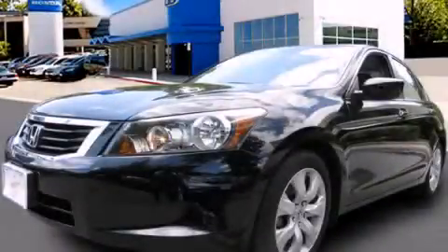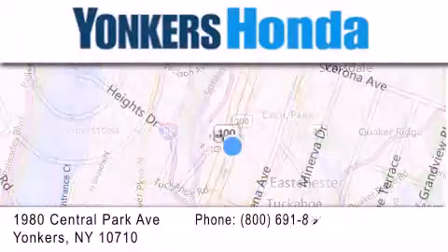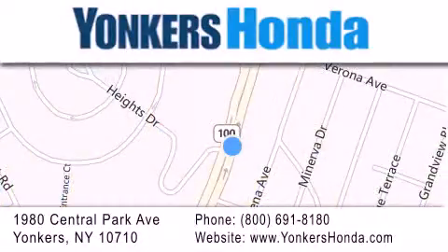Contact us today to arrange your test drive. Thank you for considering Yonkers Honda for your next vehicle purchase. If you have any questions, please visit our website, give us a call, or stop by our dealership conveniently located at 1980 Central Park Avenue in Yonkers.